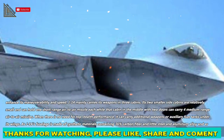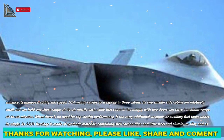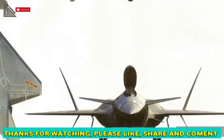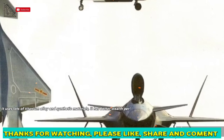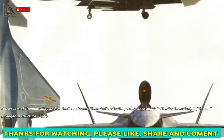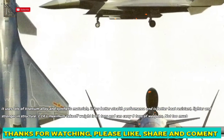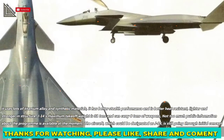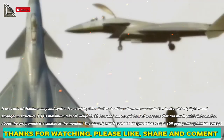The J-14's fuselage is made of synthetic materials containing 36% carbon fiber with little steel and aluminum alloy, and it uses large amounts of titanium alloy and synthetic materials. This gives it better stealth performance, improved heat resistance, and a lighter yet stronger structure. The J-14's maximum takeoff weight is 31 tons and it can carry 8 tons of weapons.